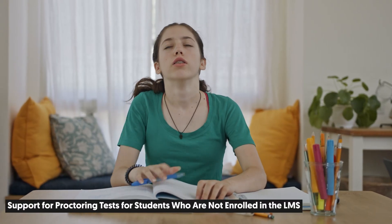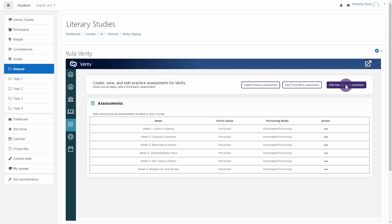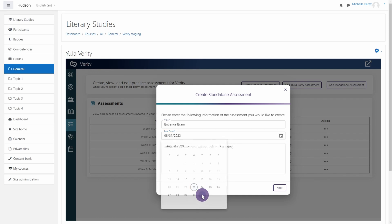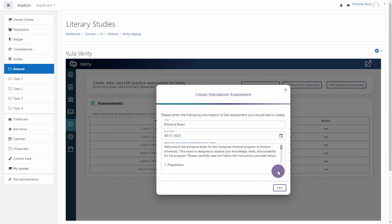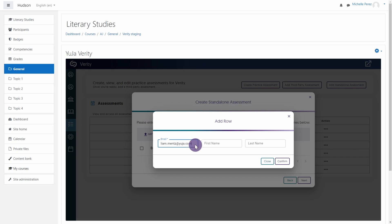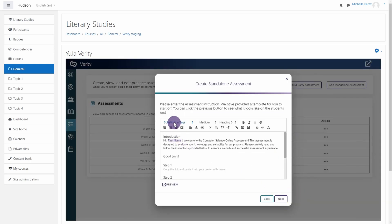Everyone knows that students just love tests. So, to make sure that no student gets left behind, institutions can now create proctored assessments for individuals not enrolled in the institution's LMS. Instructors can make stand-alone proctored assessments that can be sent via email, and to ensure a secure testing environment, these assessments will be password protected and require users to use the Lockdown App or Verity Browser Extension.